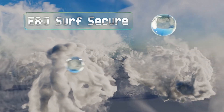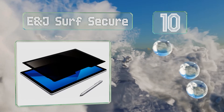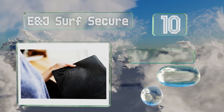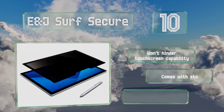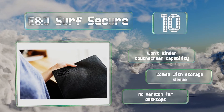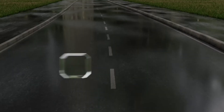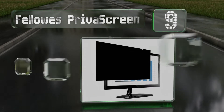Starting off our list at number 10, the E&J Surf Secure is designed for Microsoft's popular Surface Pro line and mounts using strong magnets, so you don't have to apply anything sticky to your high-end device. It's simple to install only when you need it, won't hinder touchscreen capabilities, and comes with a storage sleeve. However, there's no desktop version.